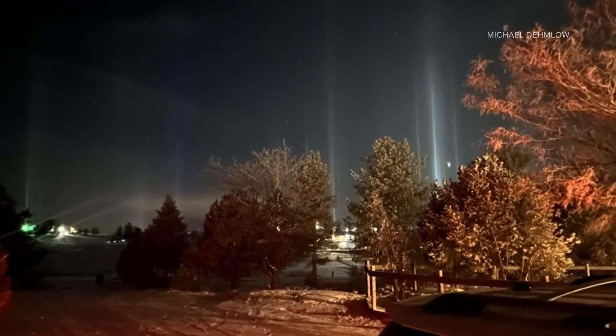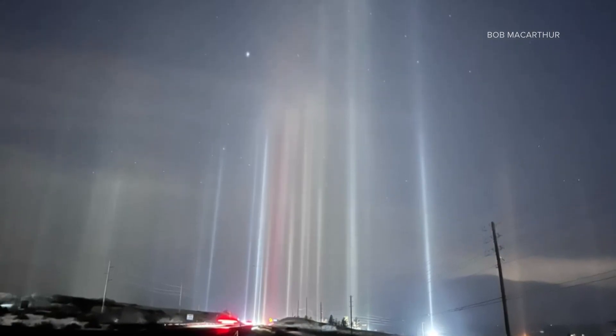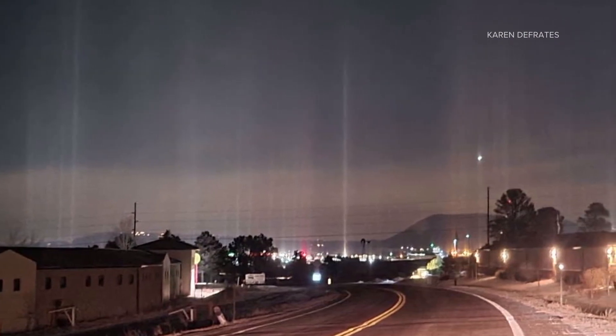But look at that. Yes, they're like pillars of light. Pillars of light — I wonder where they get the name from. And we never see that. I mean, that is awesome. No wonder people have been transfixed.